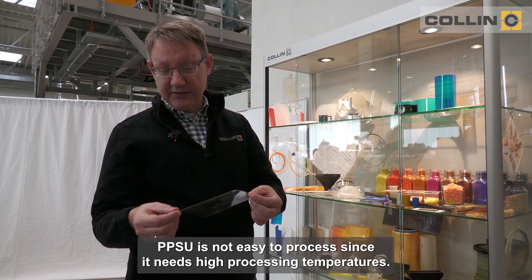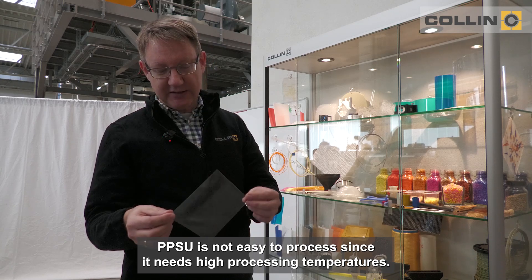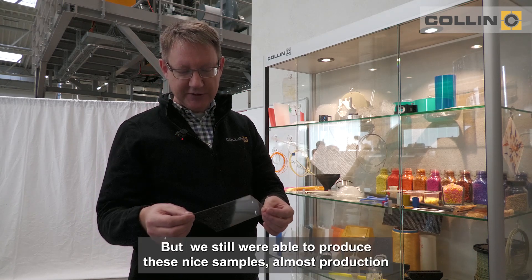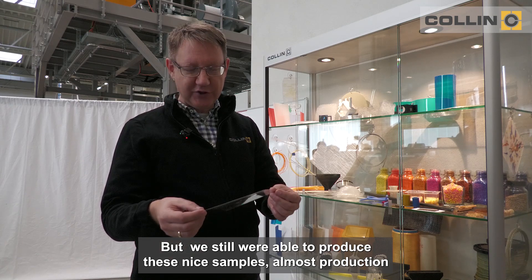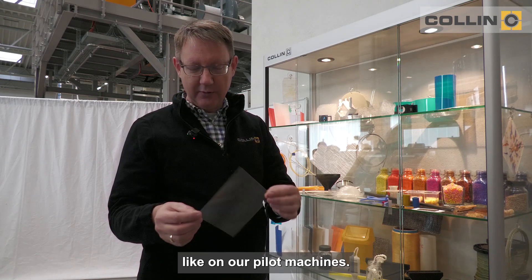PPSU is not easy to process since it needs high processing temperatures, but still we were able to produce these nice samples almost production-like on our pilot machines.